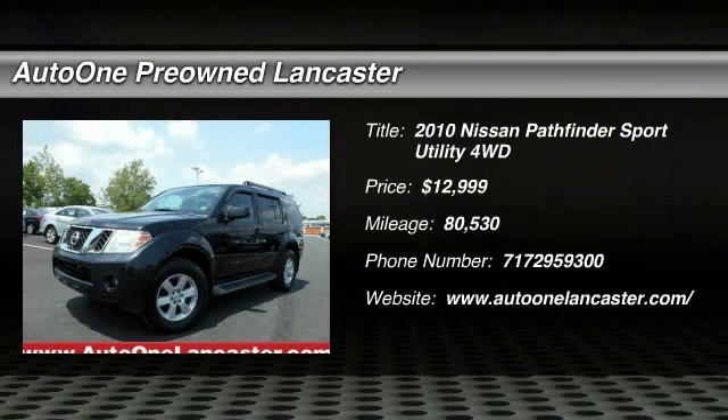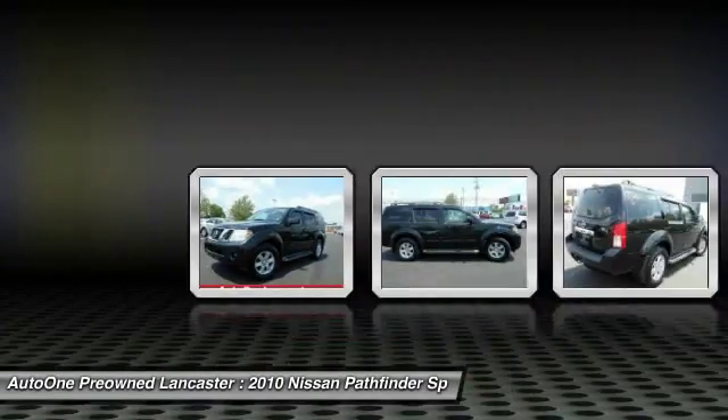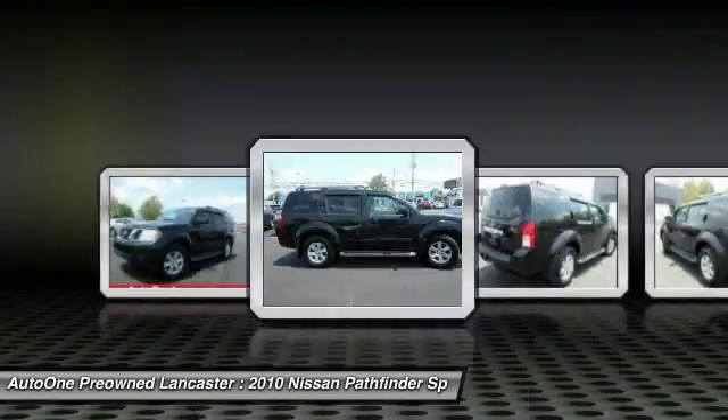Take a ride in the 2010 Pathfinder. The Pathfinder has a premium interior with three rows of seating for up to seven passengers, as well as versatile seating and cargo configurations.